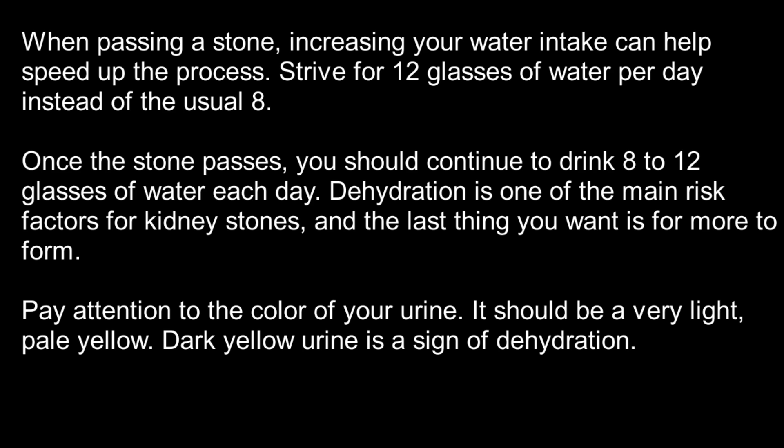Number 1: Water. When passing a stone, increasing your water intake can help speed up the process. Consume 12 glasses of water per day instead of the usual 8.